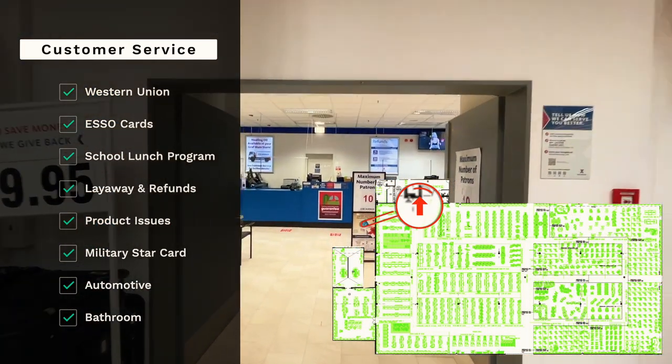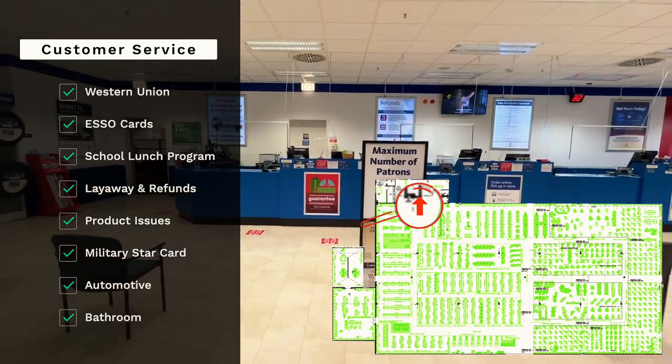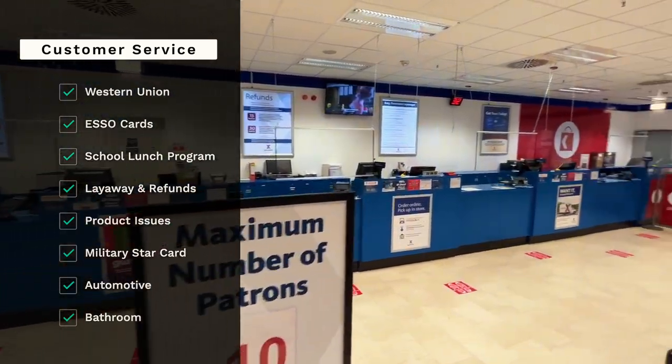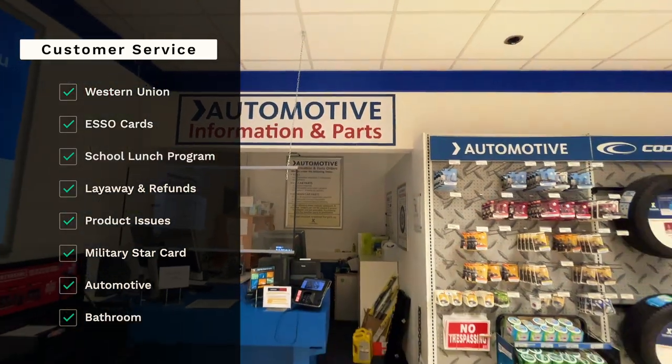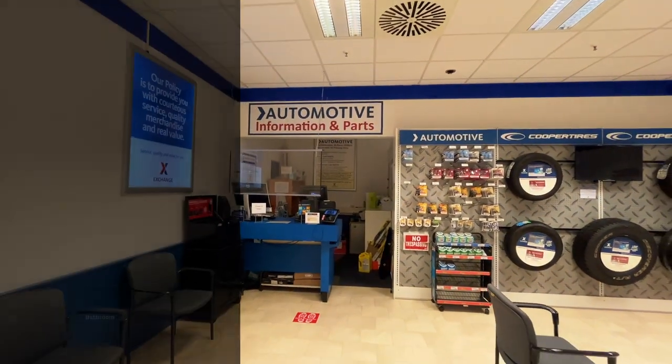Here you'll find a Western Union, ESO card, school lunch money program, layaway, refunds, product issues, military star card, and automotive. There's also a bathroom back here. Did you get all that? Good. Let's move on.